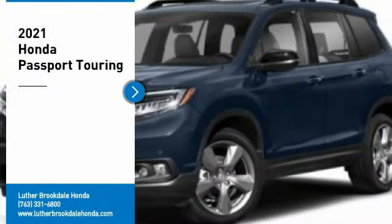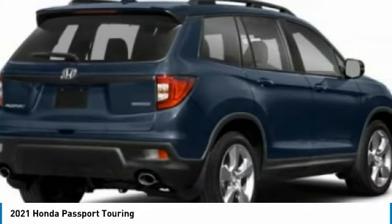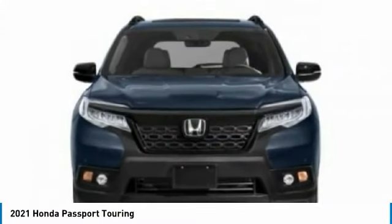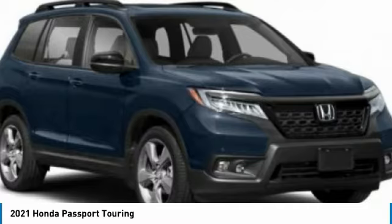You are going to love the 2021 Passport. This compact SUV from Honda is a good compromise of size and comfort. The compact design lets you maneuver well through heavy traffic while still having ample space to carry most anything you need. The Passport gives you the comfort of Honda reliability and quality.